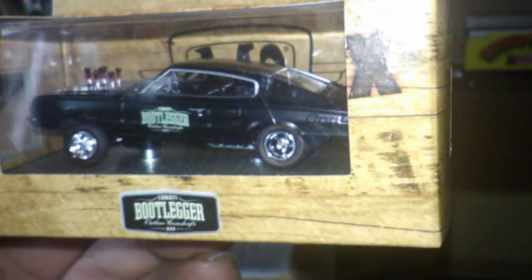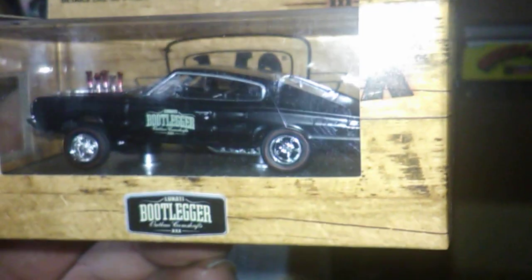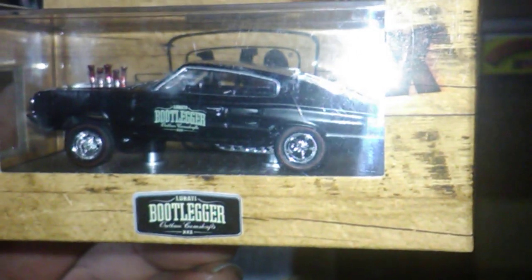Hello, this is Mike McGiver with a little update on my finds. I went back to Walmart and picked up another one of these for Paul Swats, the Mopar guy.